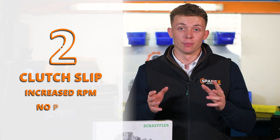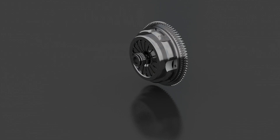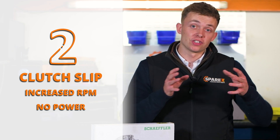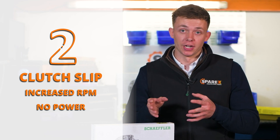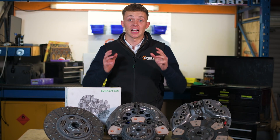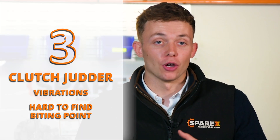Number two on the list is clutch slip. This happens when the speed of the engine is different to that going into the transmission. You will notice the engine revs increasing, but not see any power going to the wheels or the PTO. Number three on the list: clutch judder. When you engage the clutch and there are vibrations, it can make finding the bite point of your tractor harder, meaning it's difficult to operate your tractor smoothly.